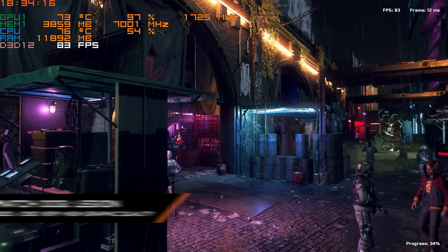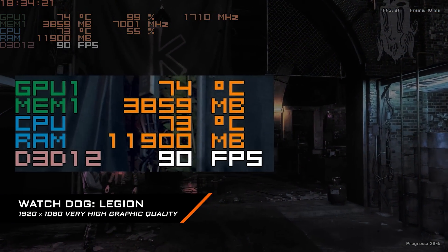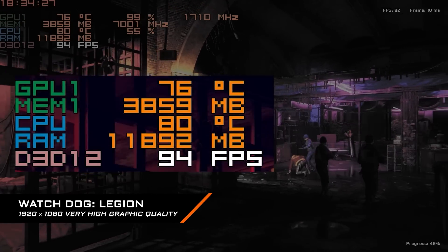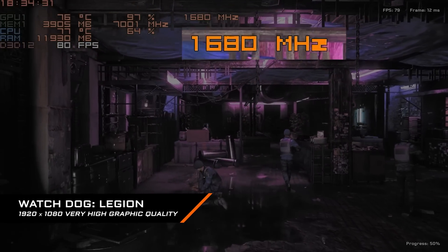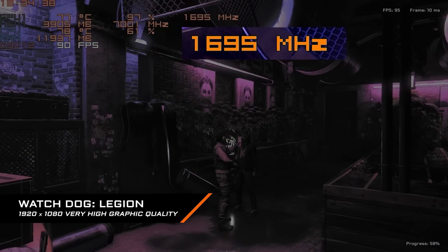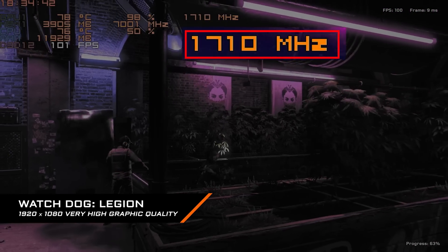The last game we test on the AORUS 15P is Watch Dogs Legion, under Full HD and very high graphic quality. CPU and GPU temperature are well managed around 72 to 78°C, and GPU clock ranges from 1665 to 1695 MHz, which even exceeds the highest default boost clock of 1620 MHz defined by Nvidia.